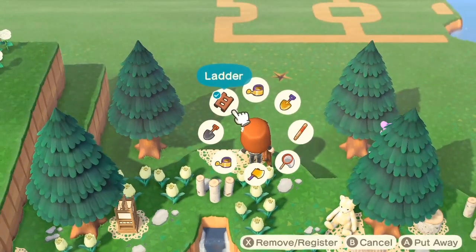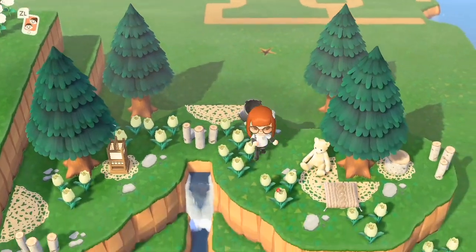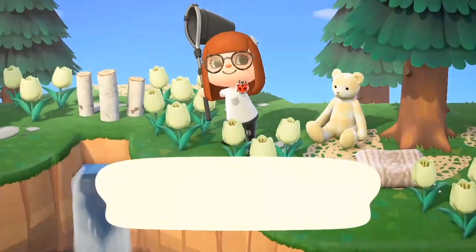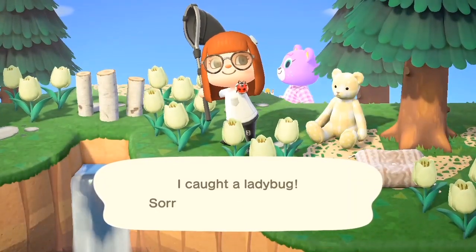Next up is the ladybug, and this spawns between the time of 8 a.m. and 5 p.m. on any type of flower. They are kind of small, so make sure you're looking carefully.